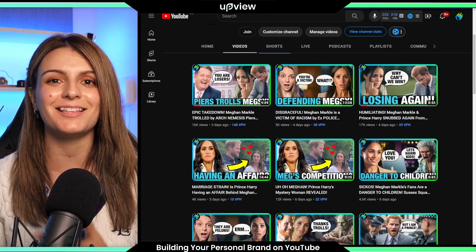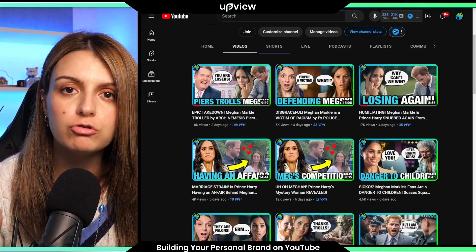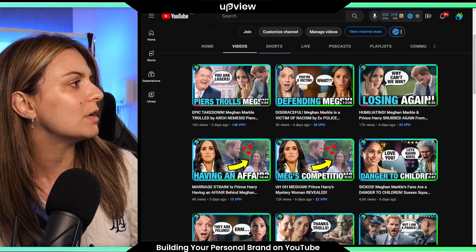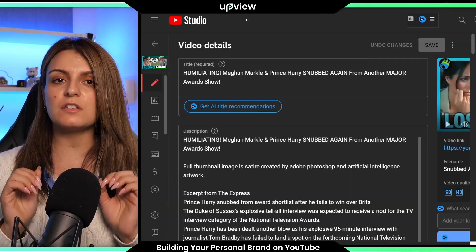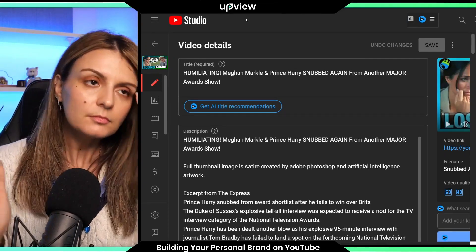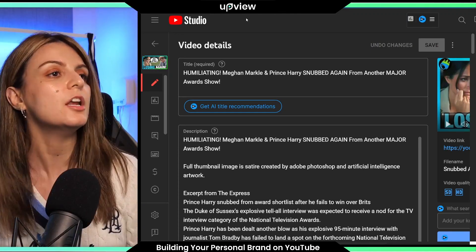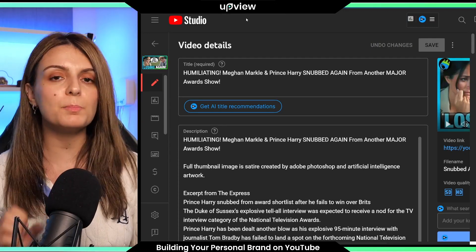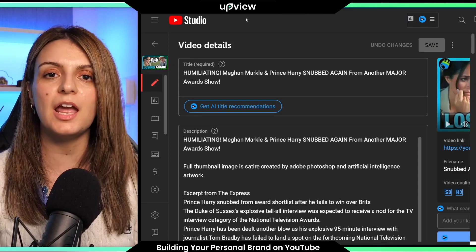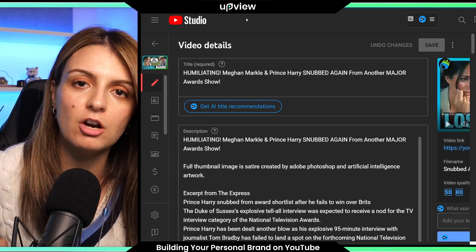The other half of it is the title. I choose a maximum of two words right at the beginning that are emotive and capture the viewer's attention. Let me show you an example. This is a video I did about three days ago, and it actually got me 17,000 views and counting. You'll see right at the beginning in capital letters the word: humiliating. One word to grab them and reel them in.